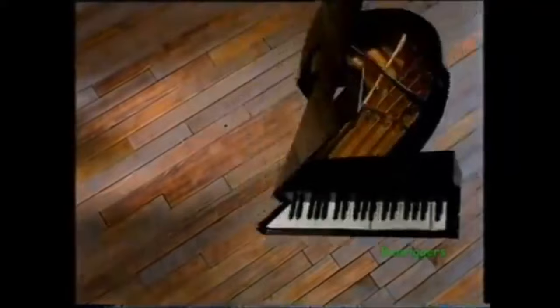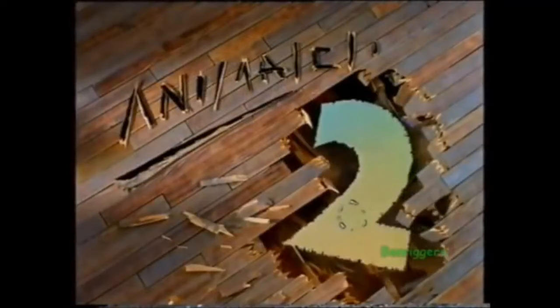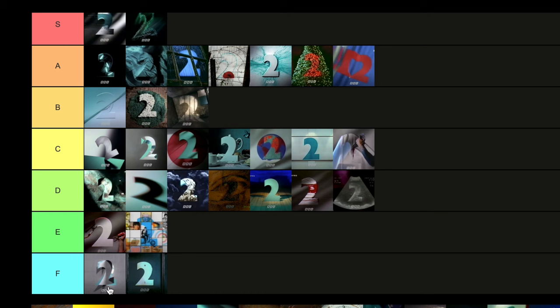Then we have the Animated Two. I really love this one — it invokes a more animated style. I love the sort of crashing through the floor to form the two. Really nice stuff and a great animation style. I'm going to put that in B tier — my gut's saying it's not quite high enough to be A or S.